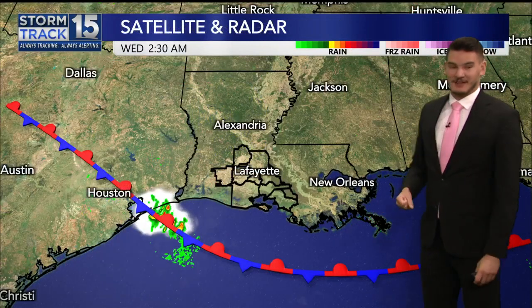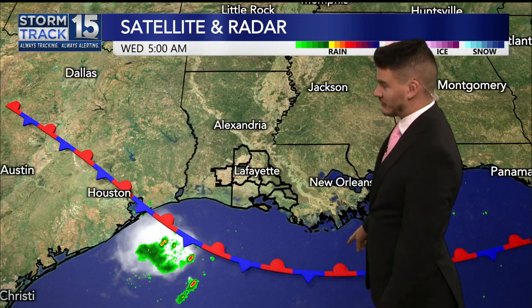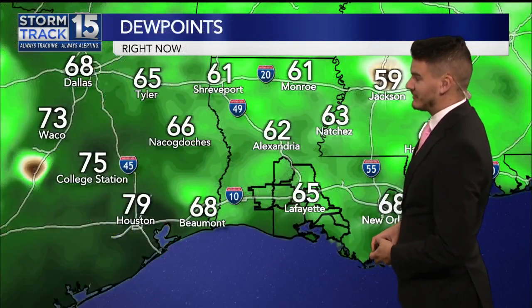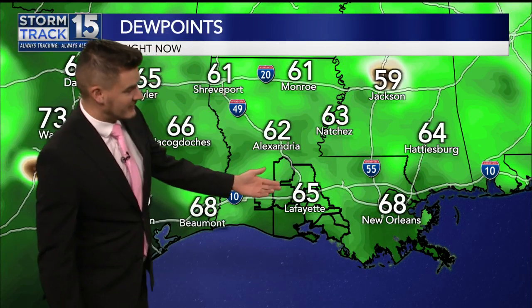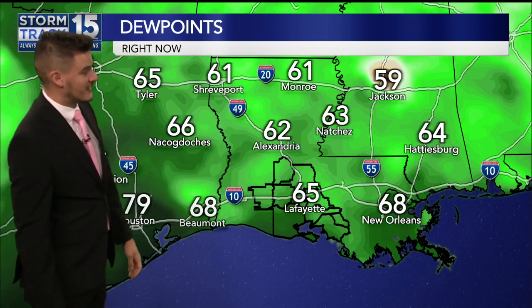Our satellite and radar right now showing that we have a stalled frontal boundary just offshore. There are some showers and storms south of Sabine Pass, but outside of that, there's no rain to track around here. Dew points across the south have really settled. We've got 50-degree dew points up into Jackson, lower 60s in Monroe and Natchez, even here in Lafayette, mid-60-degree dew points. So some good-feeling dry air.